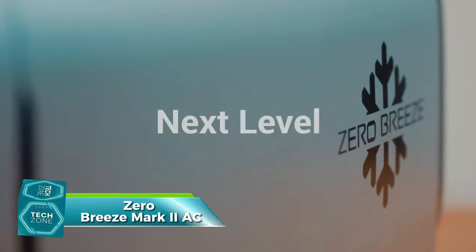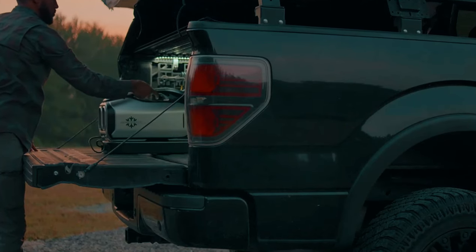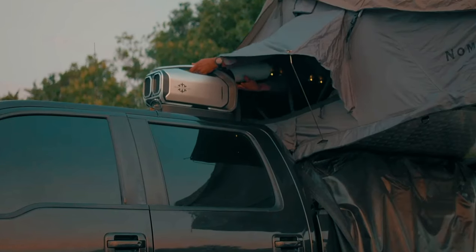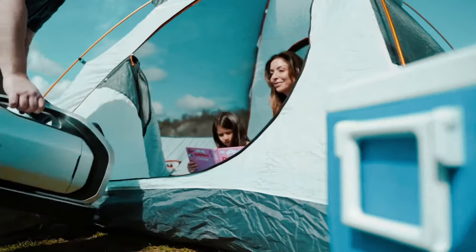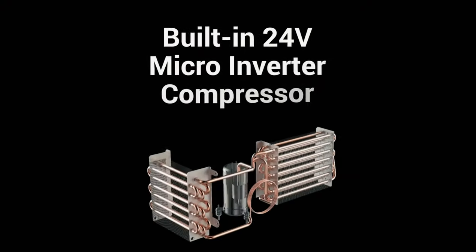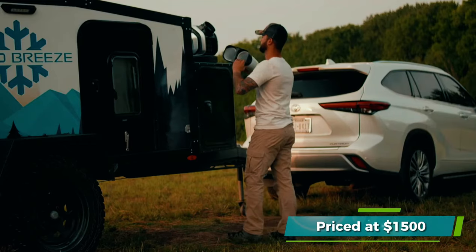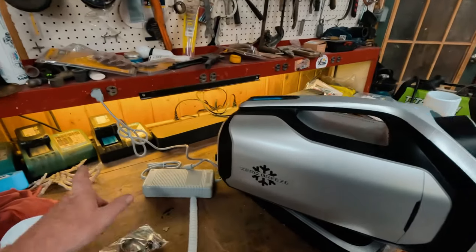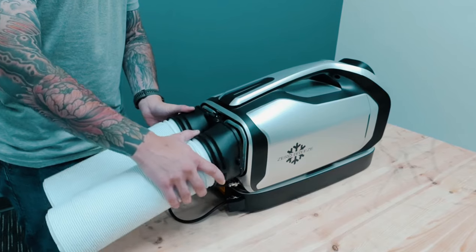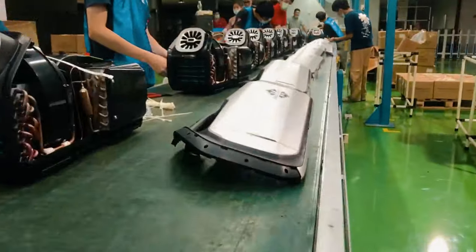Keeping large tents cool is no longer a problem thanks to the Zero Breeze Mark 2 AC. This portable air conditioner can reduce the temperature from 32 to 15 degrees Celsius in a mere 10 minutes. It offers up to 8 hours of cooling on a single charge and can be recharged using various methods including solar panels or a cigarette socket. Priced at $1,500 for a set with a battery, the noise level is around 52 decibels, similar to a quiet conversation or the sound of rain.